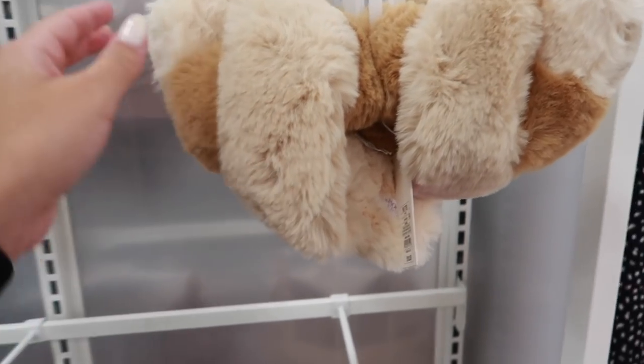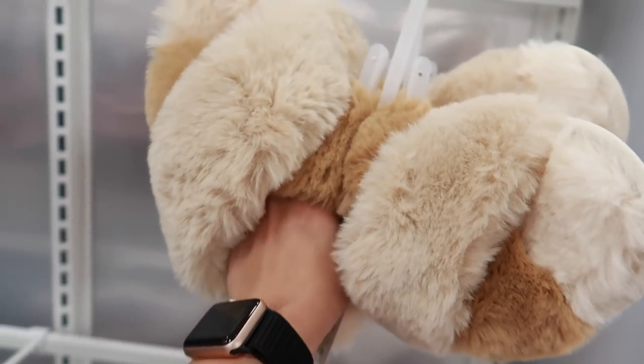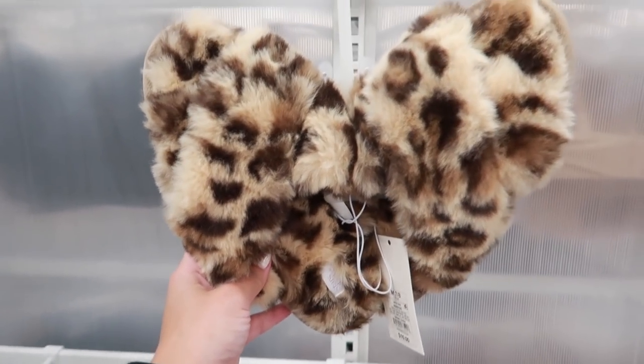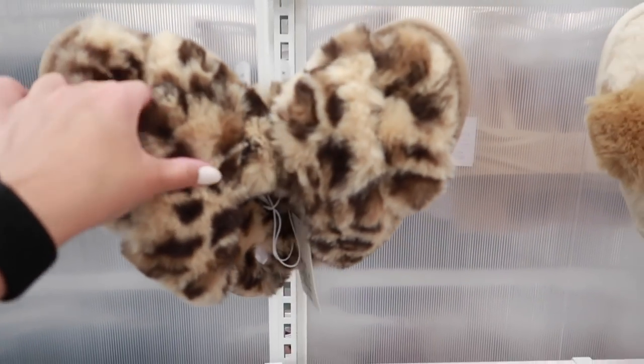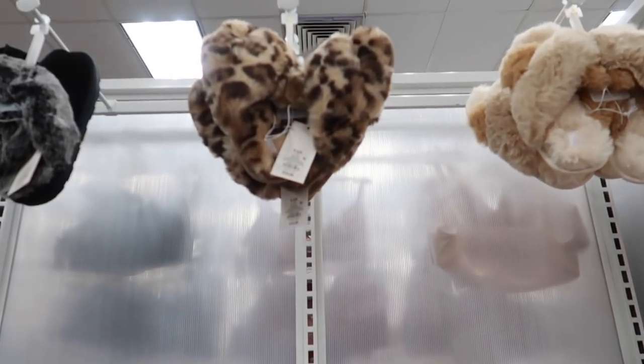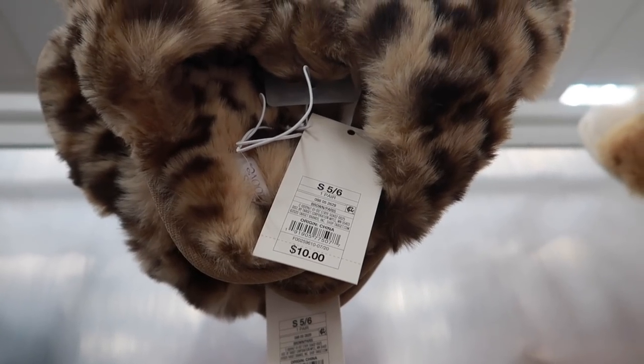I'm going to check out with my items and head to more stores. One more thing people are raving about on Instagram — these fuzzy sandal slippers are extremely popular right now. They're really cute but I'm just not a slipper person. They're only ten dollars and everyone on Instagram is freaking out about them.